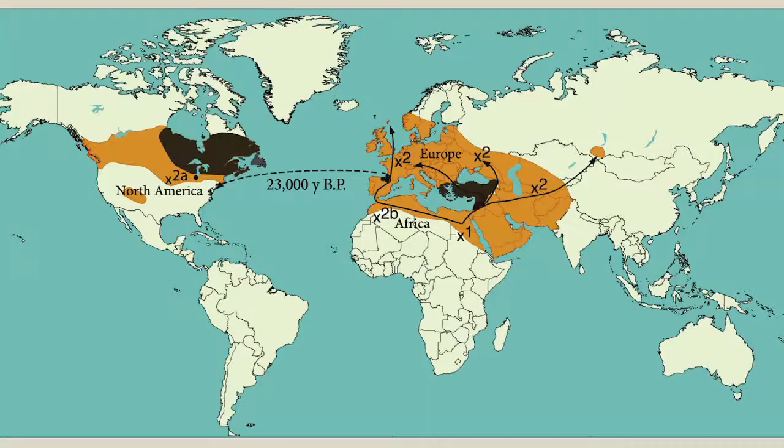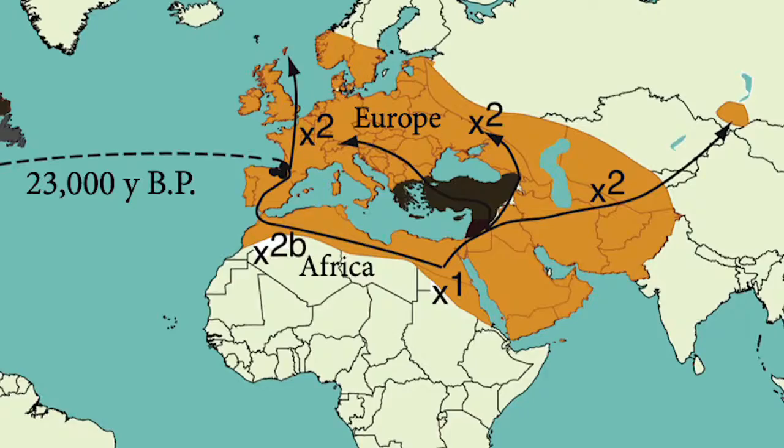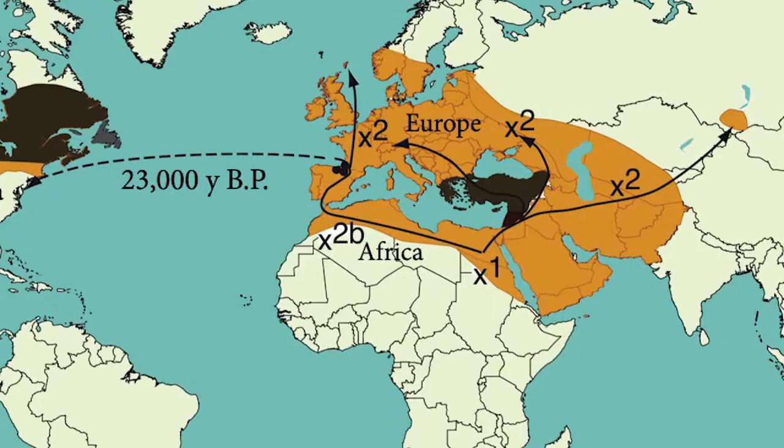What's really interesting is there's a difference between the mitochondrial X in North America and that of Europe. The X2 in North America is X2A, and X2A is a result of a mutation that took place in the last 20,000 years. It's beginning to look like the Solutrean people came from North Africa into Europe and 23,000 years ago moved into Eastern North America. That's what the genetic data is telling us.